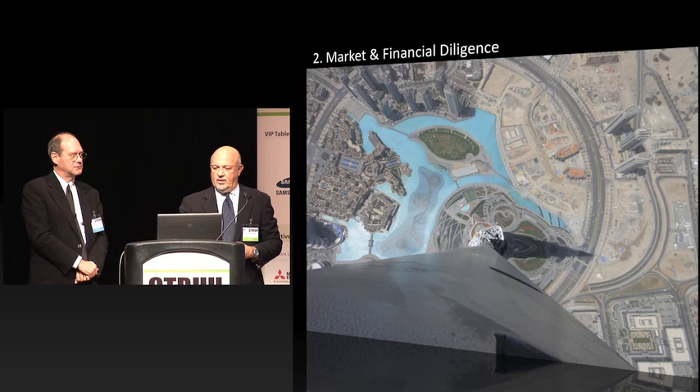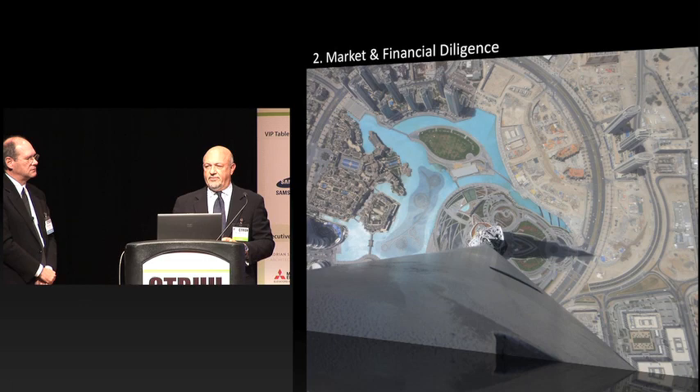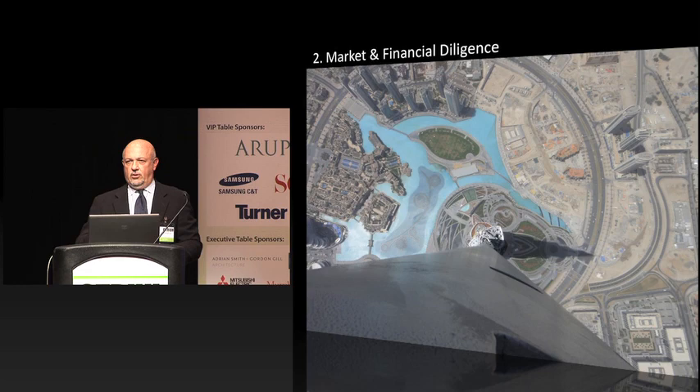There are two or three things that make these buildings happen, and one of them has to be market and financial diligence. During the seven or eight years we spent in Dubai, we saw a lot of developers fail because they really didn't know what they were doing. Timing was always a key issue in all the discussions we had with EMAAR — the timing of when drawings were going out, when certain publicity statements would be made, when marketing efforts would occur. That alone is one of the major factors, and that's why it's ranked number two.